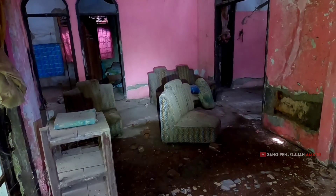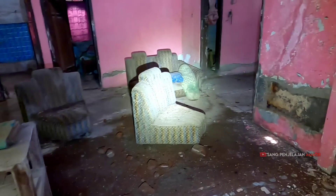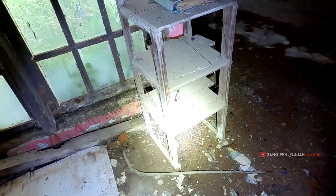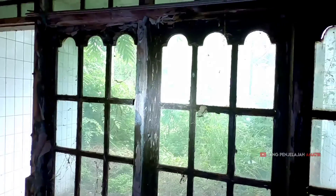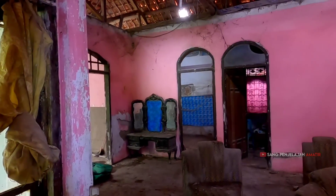Langsung di bagian tengah rumahnya kayak gini, teman-teman. Sofa-sofanya ada, di sana ada cermin, kayaknya ini rak-rak sepatu atau rak buku. Ada kayu yang jatuh dari rumah ini — dan di luar angin lagi kencang. Takutnya pas angin gede kayak gini, rumah ini ambruk.